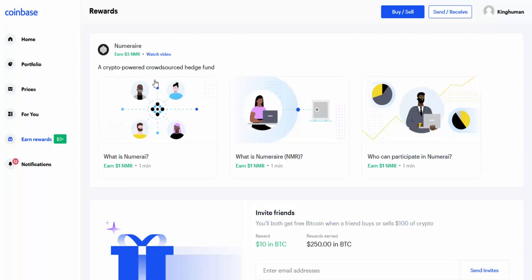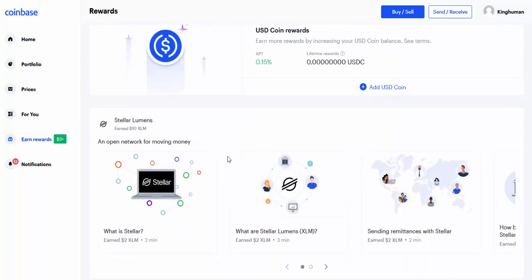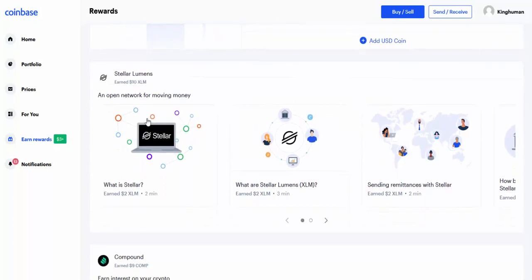Right here — this is for a cryptocurrency called Numeraire, whatever that is. I'm going to get one dollar, one dollar, and one dollar in Numeraire coin. Doesn't sound like a lot, but it adds up. And if I come down here I'll show you what I got — these are the little quizzes that I completed in the past. Stellar Lumens — I earned ten dollars in Stellar Lumens.